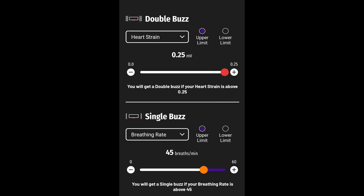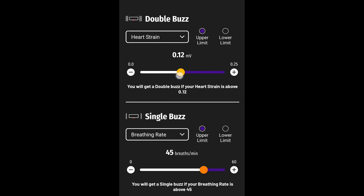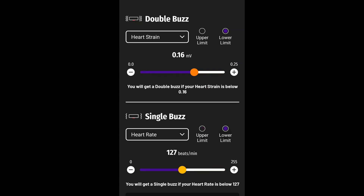Another unique feature is the ability to set alerts while exercising. There are two different alerts — one with a single buzz and one with a double buzz. You can choose from breathing rate, heart rate, and strain, and set upper and lower limits. It will then buzz when you're outside those limits. This could be useful if you have a heart condition and don't want to train too hard, or alternatively to make sure you're outputting a high enough level of effort.